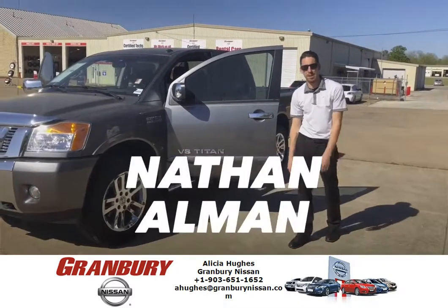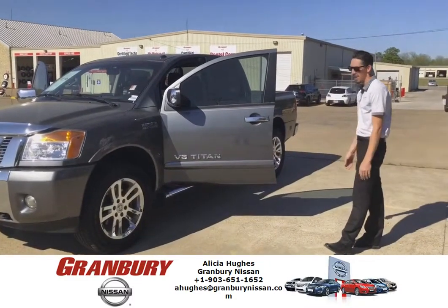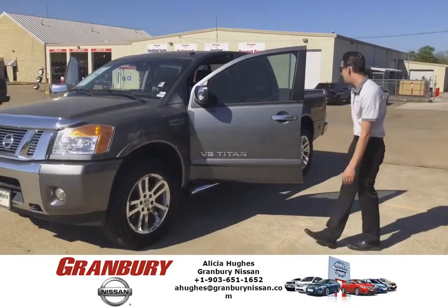Hey guys, Nathan Allman with Granberry Nissan. Just wanted to show you the heavy metal chromed out Nissan Titan. It's a 2014, and it's got the 5.6 liter V8 in it.